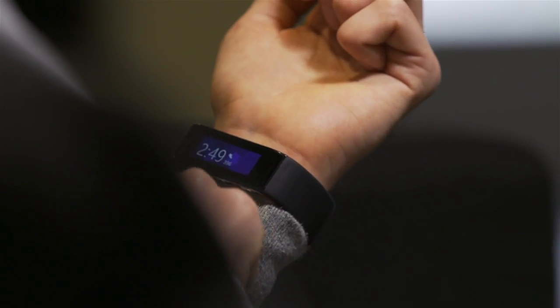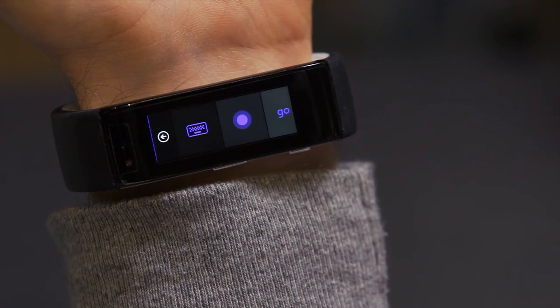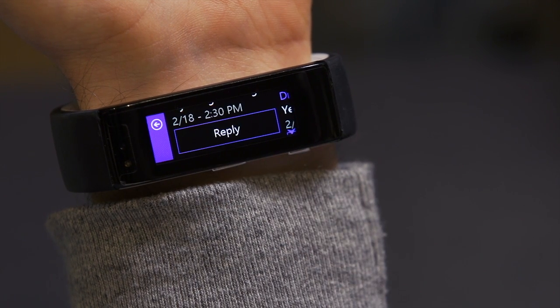In addition to typing and using voice to reply, you can use intelligent smart responses. If I have an incoming text message that asks me if I want to go skydiving or skiing, we show you two buttons that you can quickly tap on. I can quickly tap on skydiving and that's what I'm going to do today.